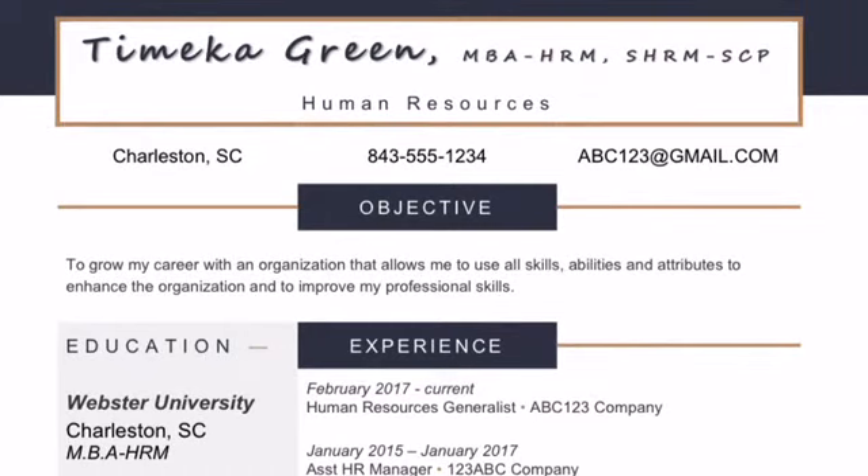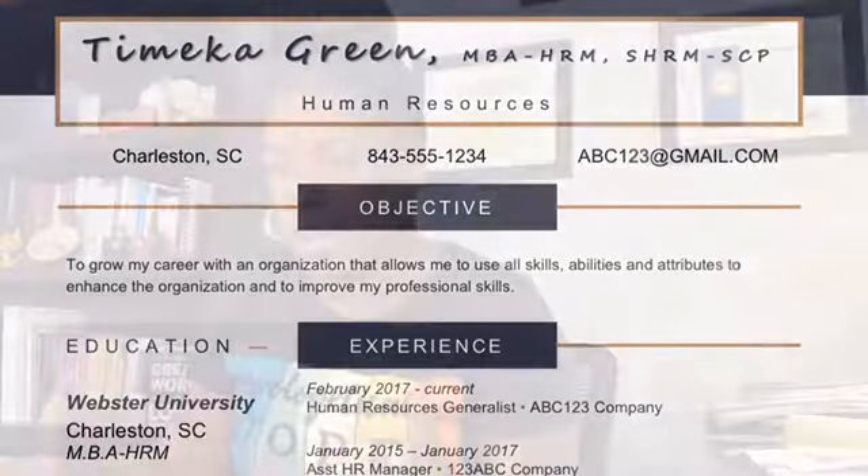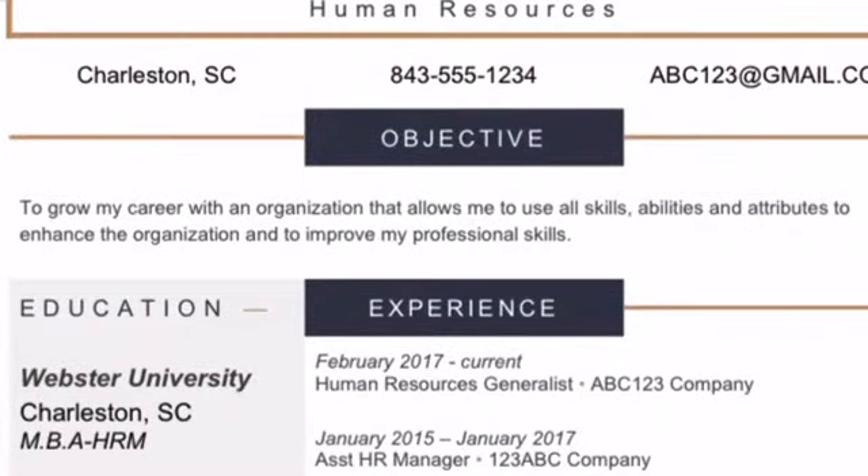Next we'll move to the objectives section. Objectives should start with action-oriented goals. For example: to grow my career with an organization, to enhance the organization — because you always want to look like you're not just out here for yourself — and to improve my professional skills. This is very generic; you'll probably want to do something more detailed, but you get the idea.